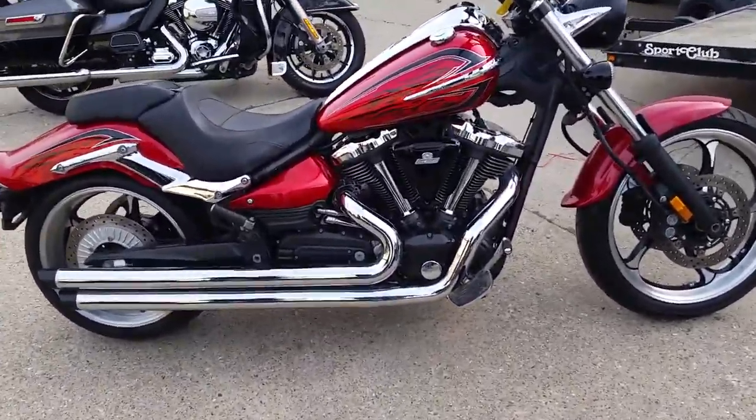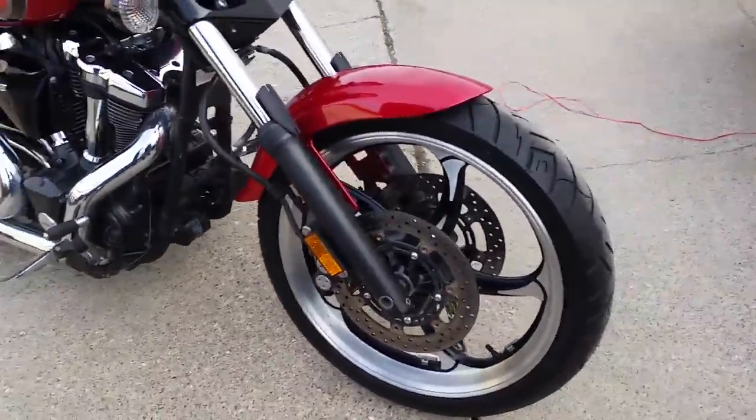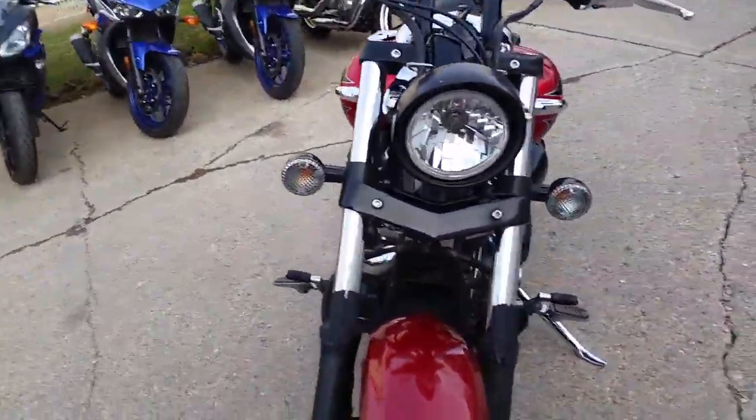Hey guys, Chad and Andrew here at Approval Power Sports doing some more videos of some of the bikes we just got in. Today is a 2010 Yamaha Raider 1900cc. She's a big boy bike.